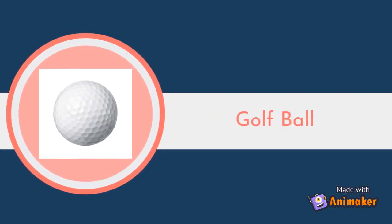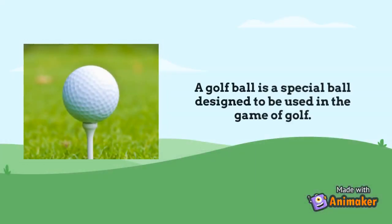Golf Ball. A golf ball is a special ball designed to be used in the game of golf.